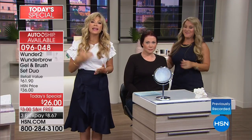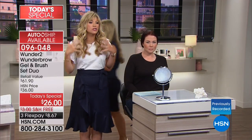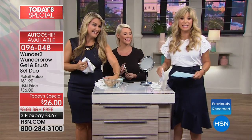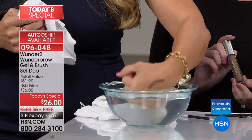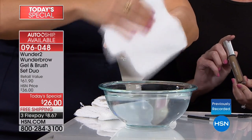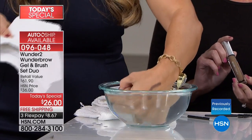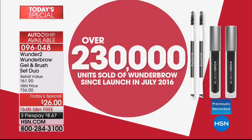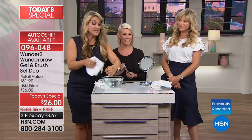Especially moving into spring and summer — this is when we're hot and sweating. There's nothing worse than your brow sweating off. Isn't it nice knowing these are going to stay on for days? The deal you're getting is a screaming good deal exclusive here at HSN. We've sold over 230,000 of these. This Wonder Brow has been on fire — the biggest beauty bloggers, millions of social impressions worldwide.